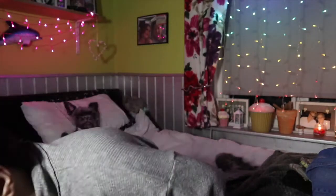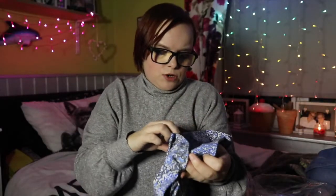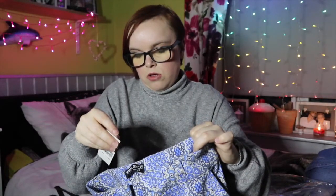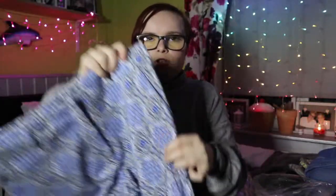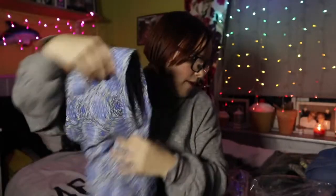Now I'm moving on to Select. Some of the stuff I bought in store and some online — I'll show you the online stuff first. The first thing were these cigarette trousers. They're listed at £14.99 but I'm pretty sure they were in the sale for about five pounds. I really liked the pattern so I just picked those up.